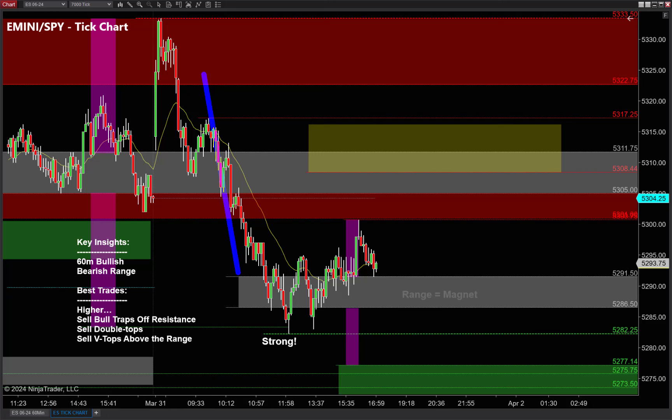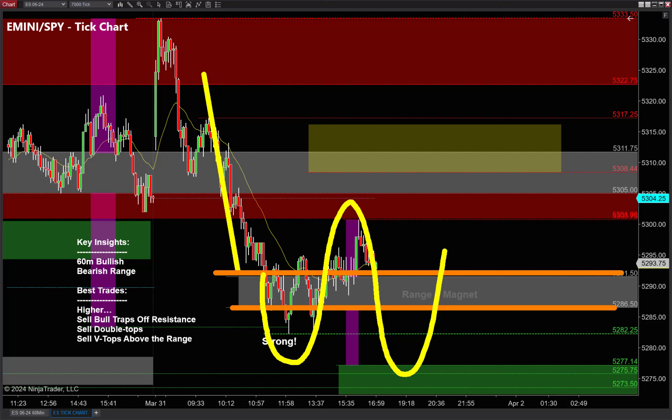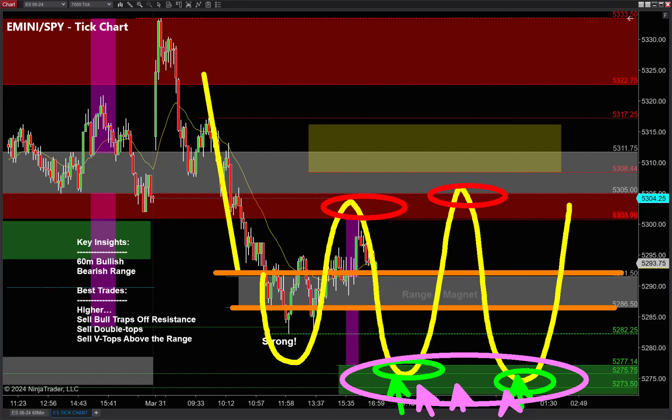If you're taking the free video classes, you know that anytime we have a bear move into a trading range, ranges act like magnets — and more importantly, ranges love to rotate: down, up, down, up. We're overall bullish on the 60-minute timeframe, so I love the idea of some bear traps underneath that trading range. We also have this very strong rundown — that was no joke for the bears. And if we play our cards right, there may be some bull traps up around the highs.